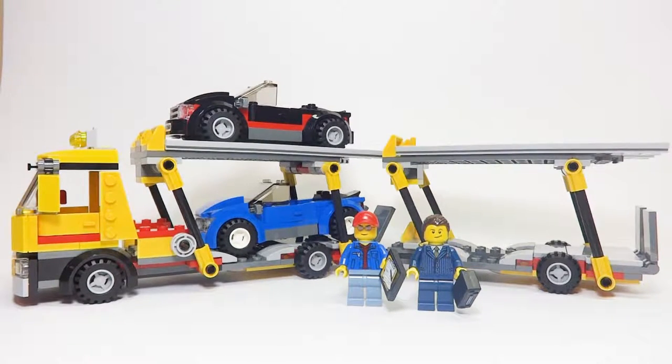Hey guys, LEGO Panda Studios here today, and today we have a review of an older set — an older LEGO City set to be more specific — from 2014, and it is the Auto Transporter, set number 60060.